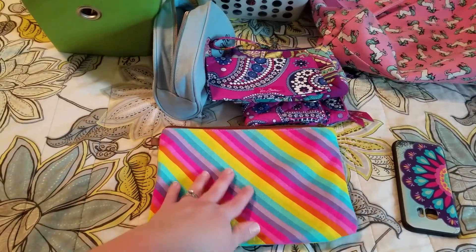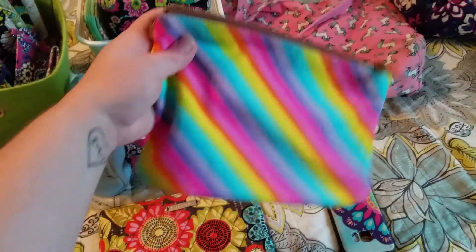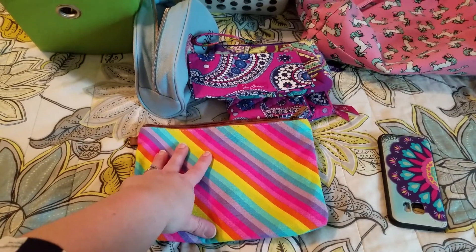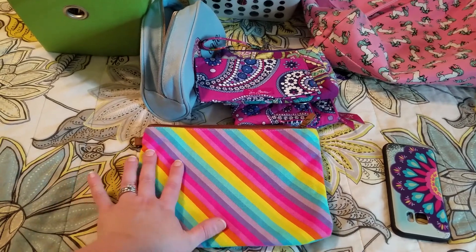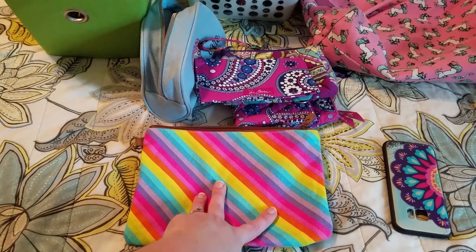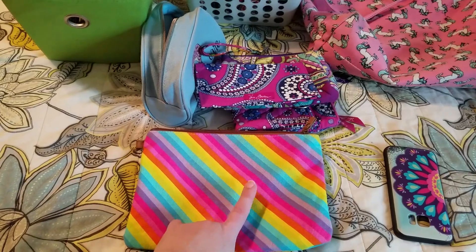I originally was going to try and put my Kindle in this large cosmetic pouch, but it was really big. I'm not 100% sure what I'll use it for — maybe I'll put a small knitting project in it to work on when my mind needs a break. I may or may not even put this in my bag.